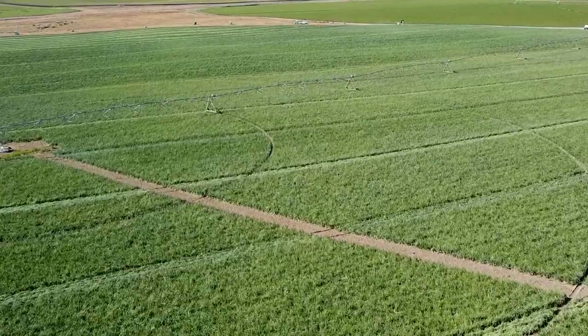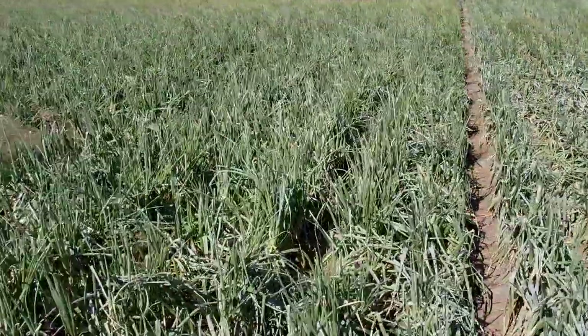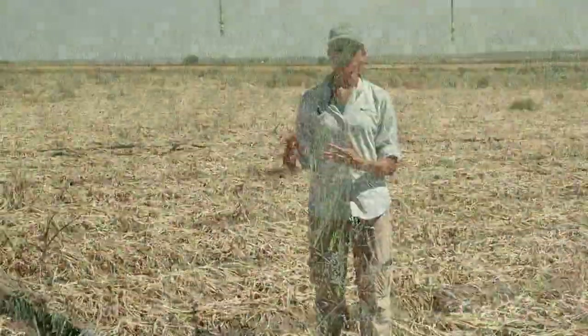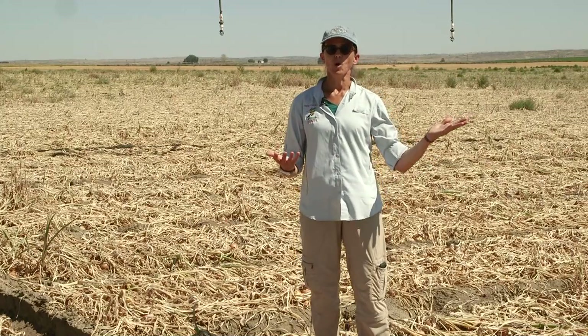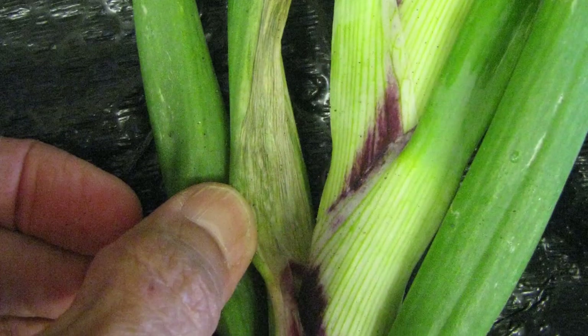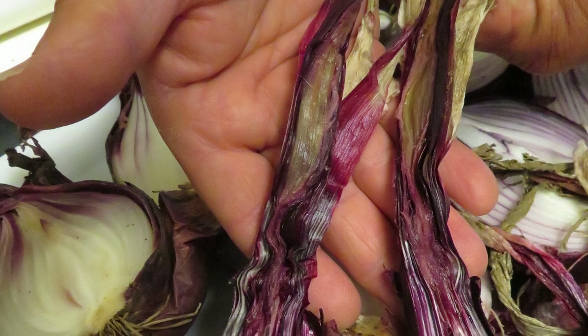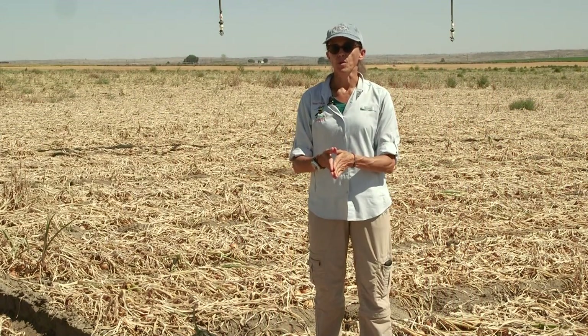What do these bacterial diseases look like in general? Earlier on, when you still have green leaves, if the bacteria land on injured tissue, or they have the right conditions with heat and moisture, they land on the tissue and colonize it, and start to break down things. You get these lesions on the leaves that look very water-soaked. That can move all the way down into the neck, and so the neck can start to get very soft and mushy and wet, and it can progress down into the bulb.